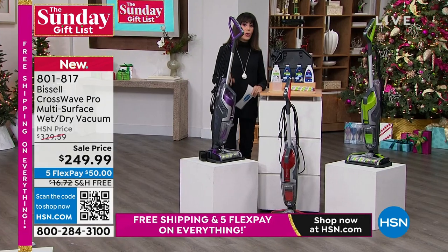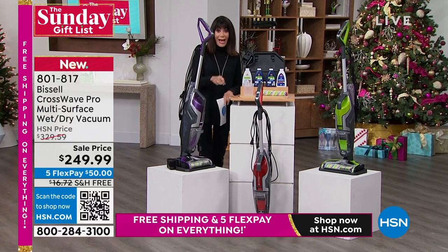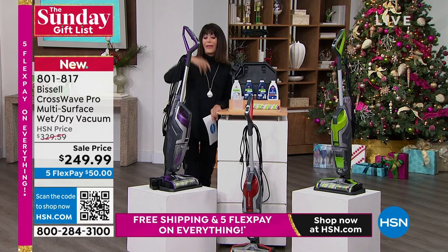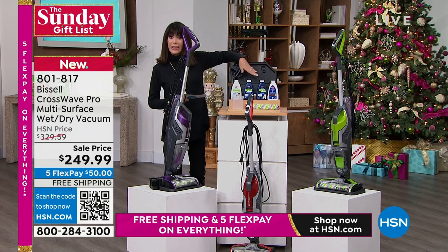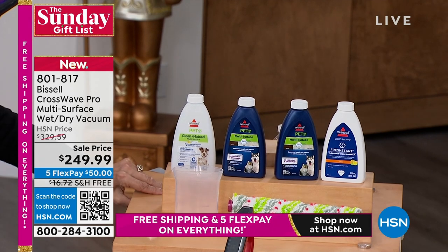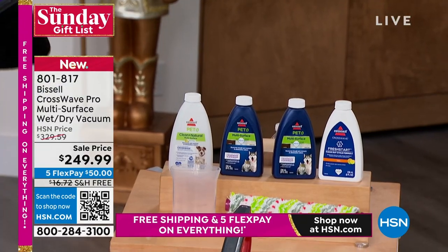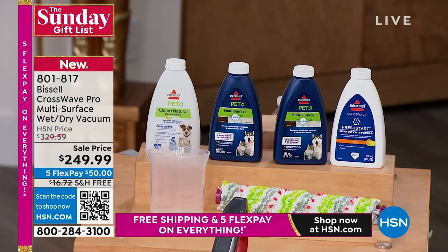First and foremost today, you are getting this amazing machine. It will vacuum and clean all in one. Right off the bat, you're saving yourself so much time — you don't have that whole additional preliminary step. You're going to get all of the cleaners to go along with it. You are going to get the multi-surface cleaner, the fresh start clean out formula, and the pet clean.